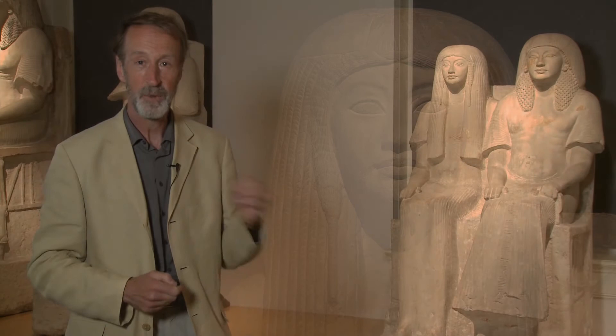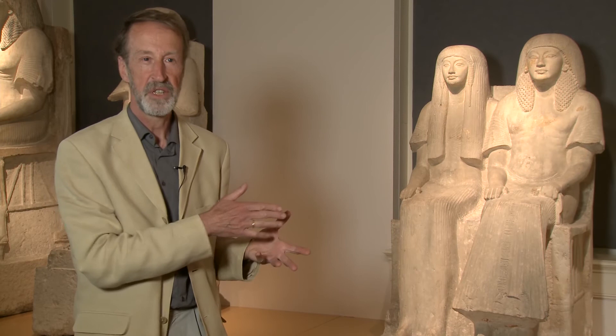Speaking as an art historian, I would add this is a very important dating criterion. This type of wig occurs only between about 1330 BC and 1280 BC — that's the time these sculptures were made, and then it disappears again.